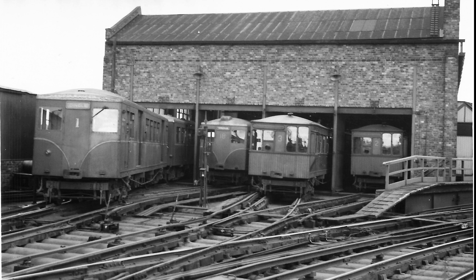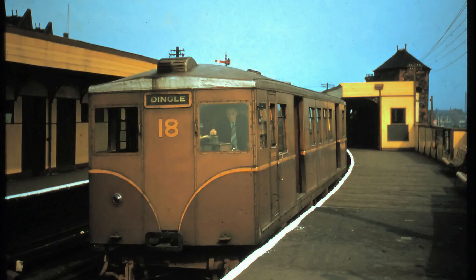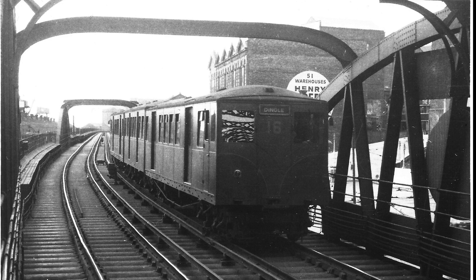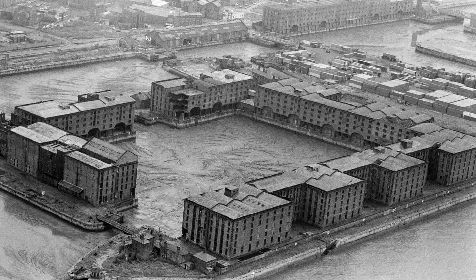The line survived the war and even started to modernize its fleet of trains. From the end of the 60s through to the 1980s, the docks saw a steady decline, taking with it the dock workers — the very lifeblood of the line. The result was large parts of the dock estate becoming increasingly derelict and abandoned.